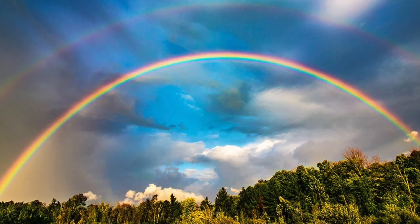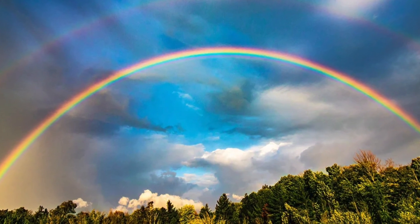Have you ever seen a rainbow? You must have observed that a rainbow is composed of seven colors: violet, indigo, blue, green, yellow, orange, and red. Green comes in the middle. So that's fact number one.